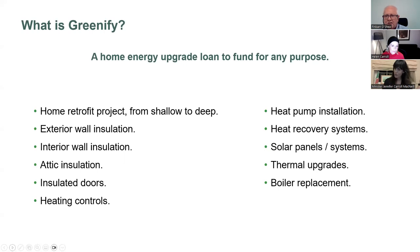Eligible works include wall insulation, attic insulation, windows, doors, heating controls, shallow retrofit up to deep retrofit - anything. One of the things we're learning is that most people will go on a journey. Rarely will people set up an entire deep retrofit project in one fell swoop. More typically, people are on this journey - you start with the low-hanging fruit and move on to more steps, bit by bit making the home more energy efficient.